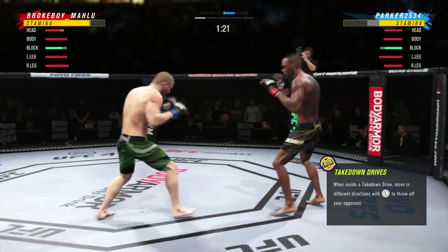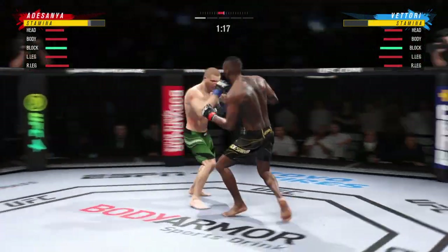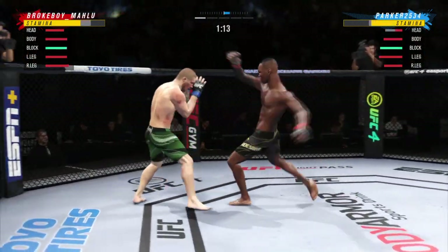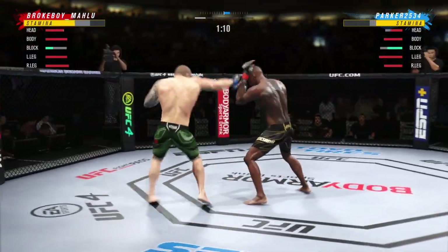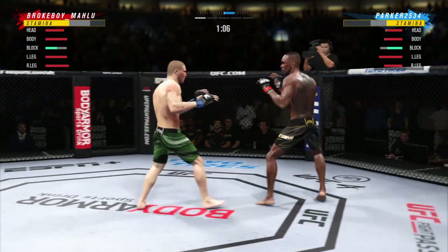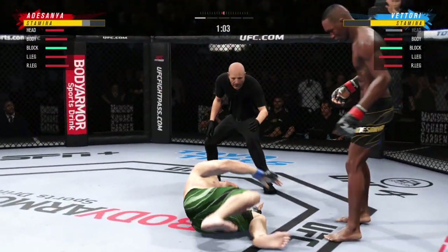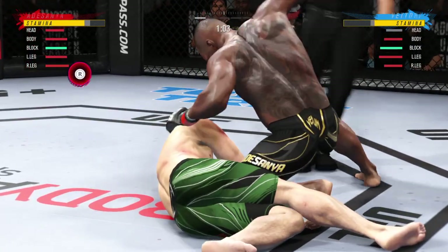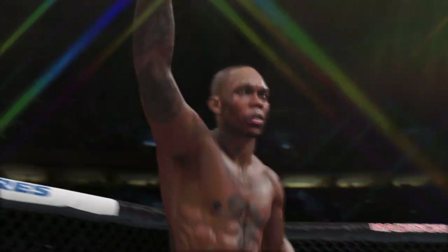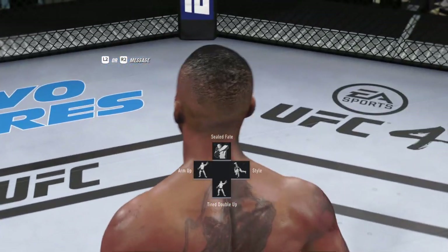He comes through with a big knee — he hurt him. He might be out. He's in trouble, he's hurt bad. Nice punch, and just like that the fight is over. He's done! Just an absolutely gorgeous shot to spell the end for his opponent.